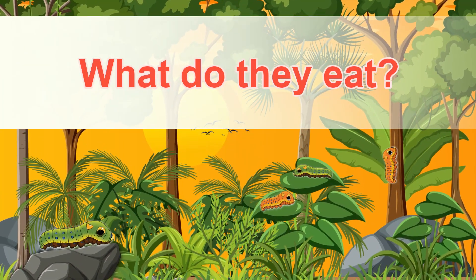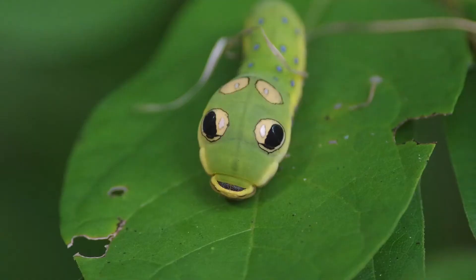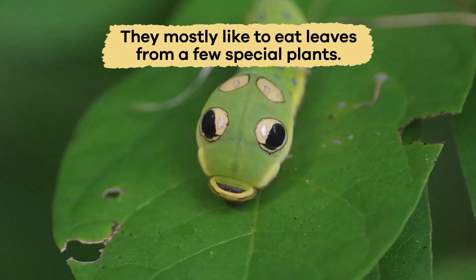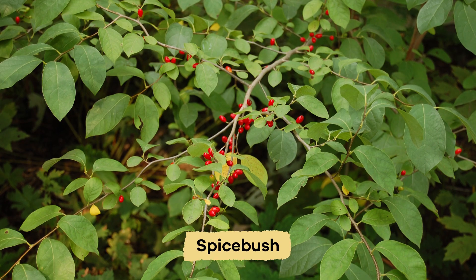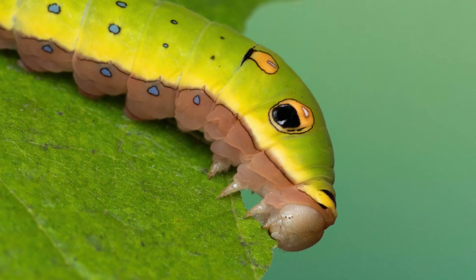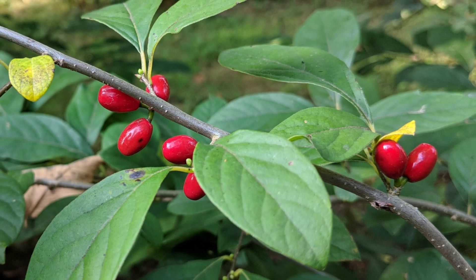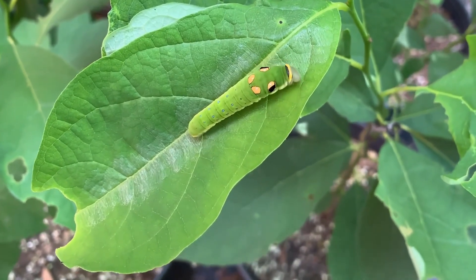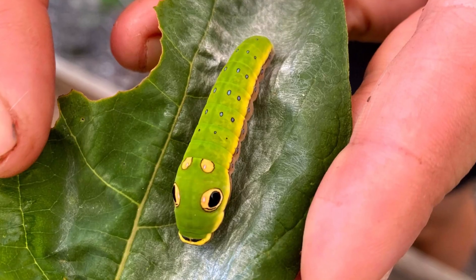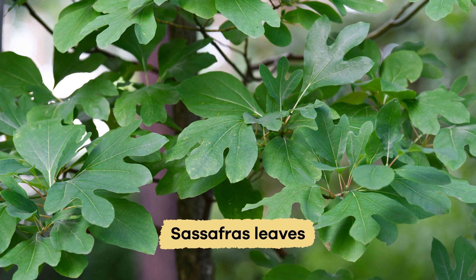What do they eat? These colorful insects are picky eaters. They mostly like to eat leaves from a few special plants. Their favorite plant is the Spicebush, which, of course, is where they get their name. The Spicebush has soft green leaves that give the caterpillars plenty of nutrients to grow big and strong. In addition to Spicebush leaves, these caterpillars also enjoy sassafras leaves.